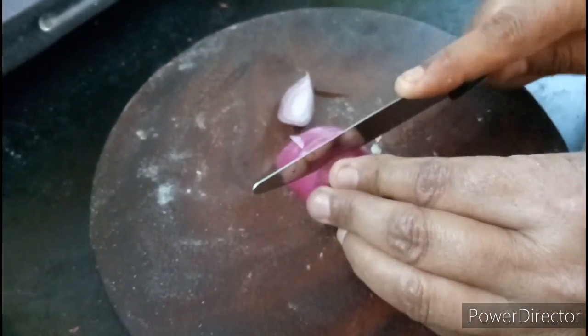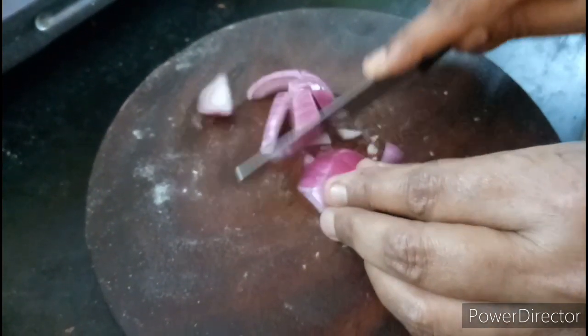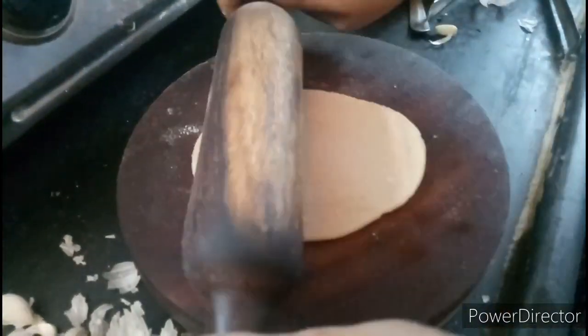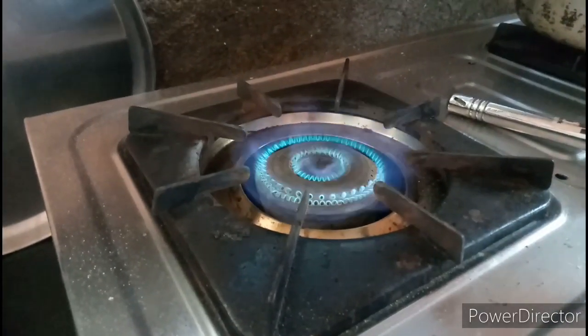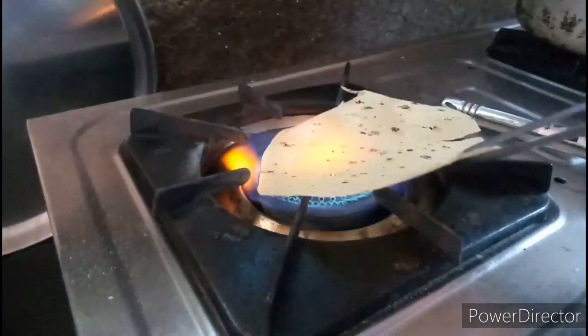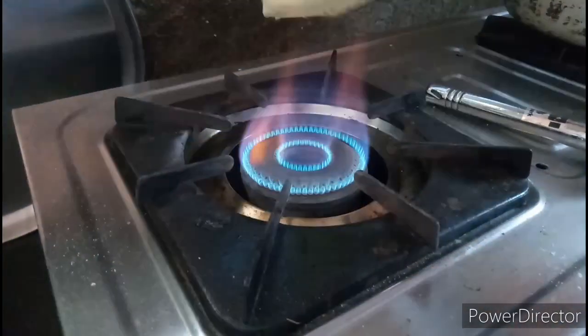I am chopping the onion. I am rolling the chapati. I am roasting a papad.